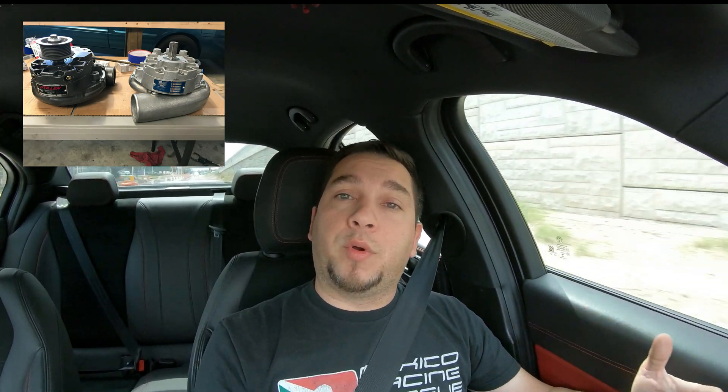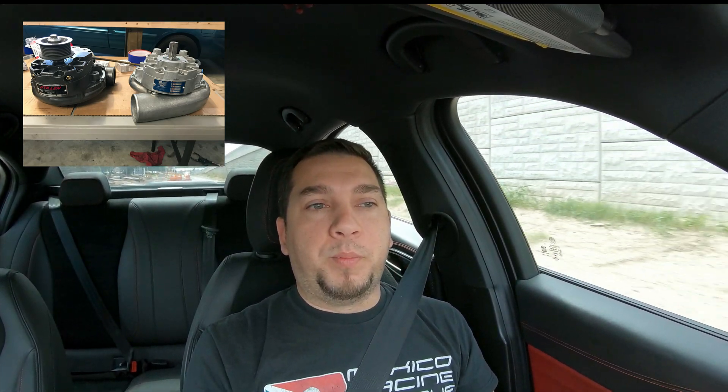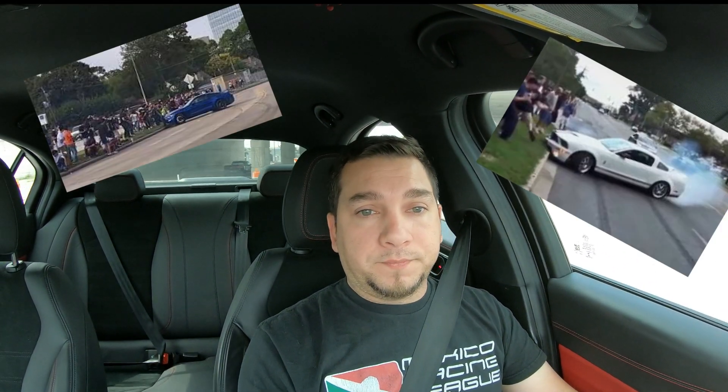Getting to the newer blower — the V7 series. The V7 series fits the V3 bracketry, which is why I went with the YSI. But the step below the YSI is the V7 JT. The JT is primarily used on Mustangs. It's a great-sized blower. They make, if I recall correctly, maybe 800 to 900 horsepower on it — no problem with that blower.